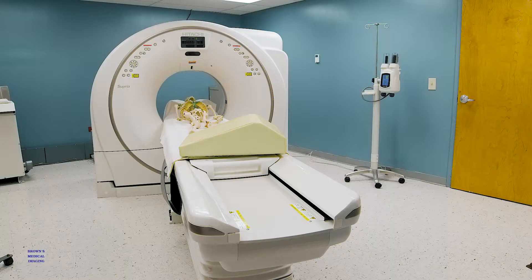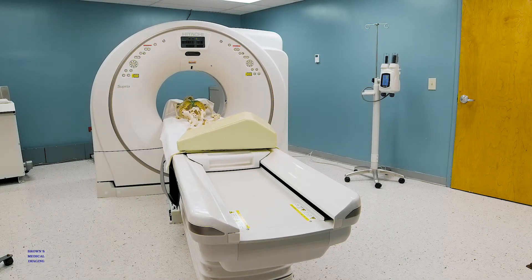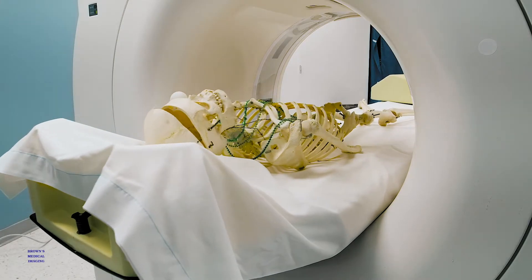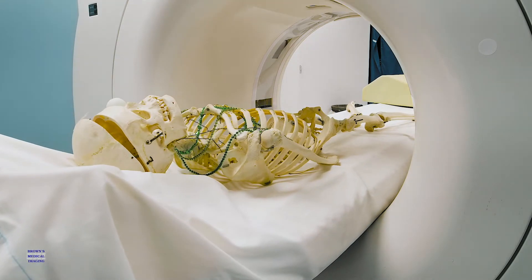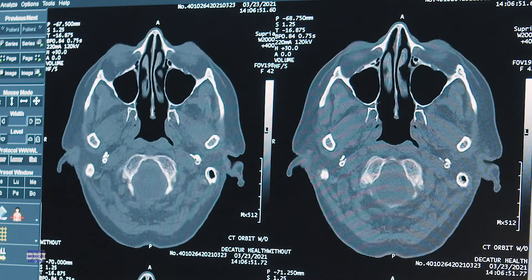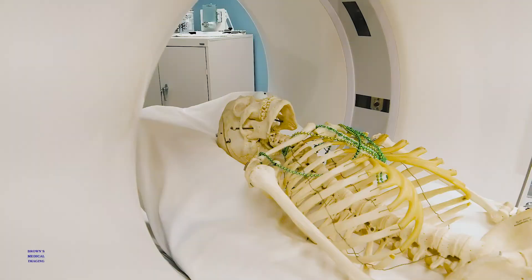We found that it's a lot faster. It's less patient time away from their room and their doctor. We can get the scan done in a reasonable amount of time. It's less breath hold and easier on the patient. We don't have to send patients away to be scanned — we can keep that revenue here and increase our patient volume.